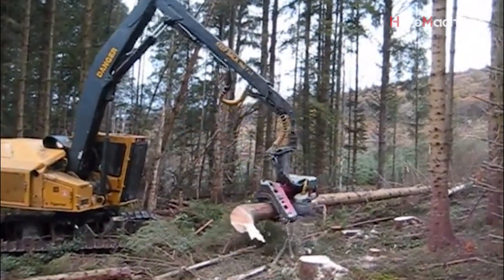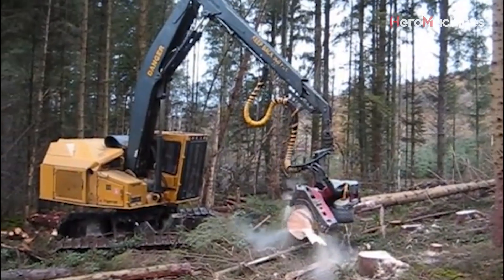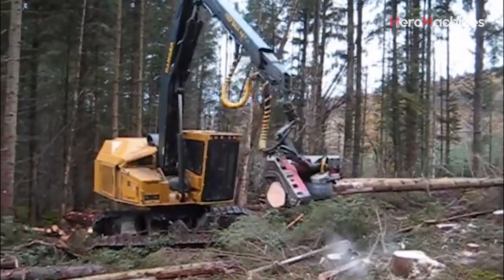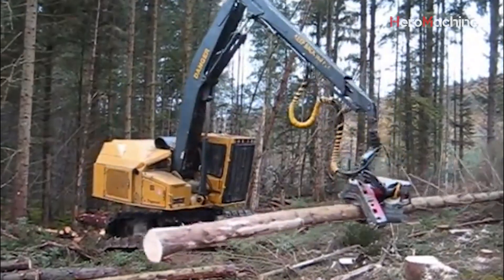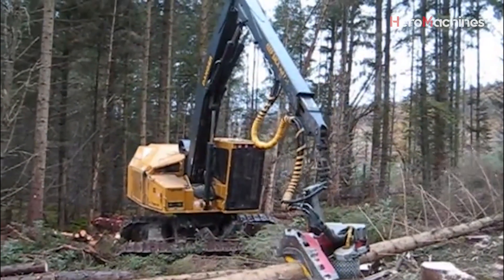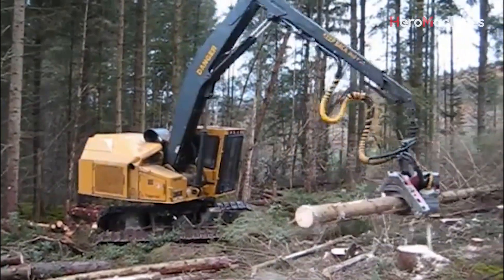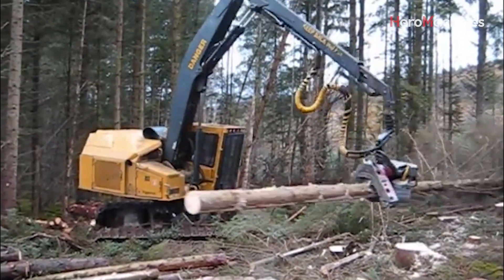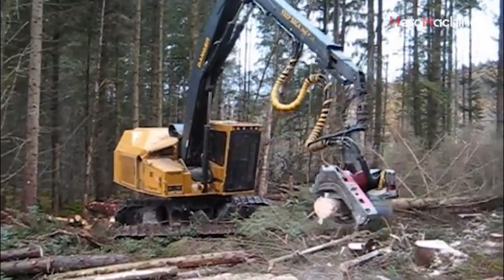In the dense spruce forests, precision matters. This harvester doesn't just cut — it calculates. It measures the diameter of the trunk and selects the cutting pressure accordingly. Notice how the arms grip the tree firmly, preventing unnecessary movement. That reduces stress on both the tree and the machine. The blade at the head is razor sharp and circular, designed to make a clean horizontal cut in just seconds.